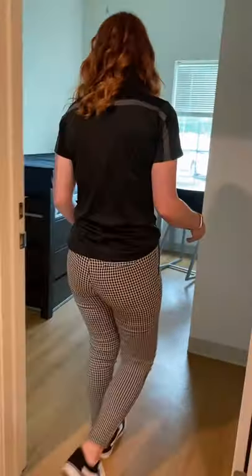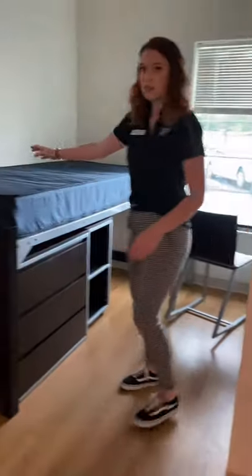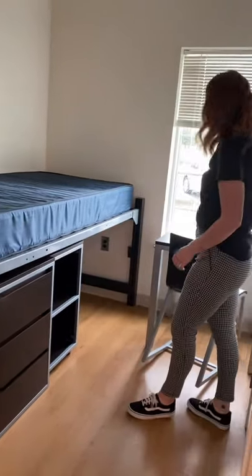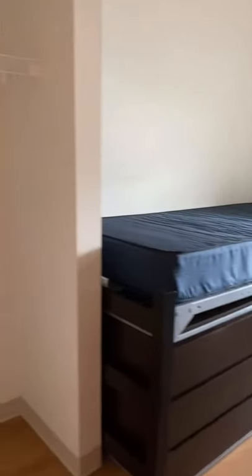And then you can walk into the bedroom. It includes the bed, the dressers, the nightstand, and the desk. And then over there, you have your closet area.